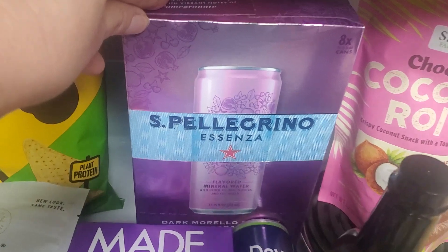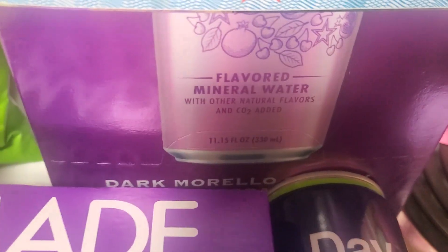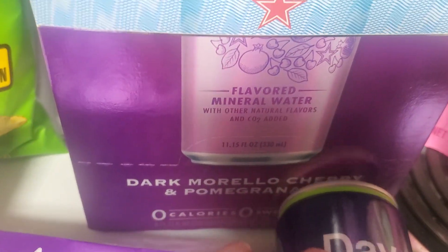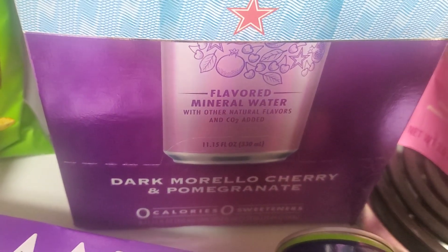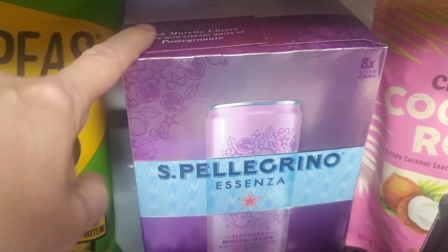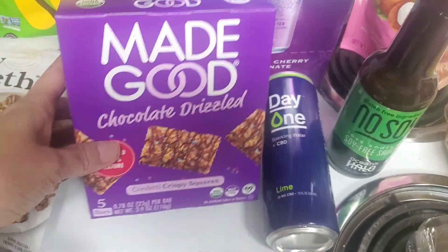This box of Pellegrino sparkling water — it was just this flavor, dark Morello cherry and pomegranate. $2.99 for eight cans, normally $7.99 or so, which is crazy. I have been buying these every time I've gone, I just haven't made videos.